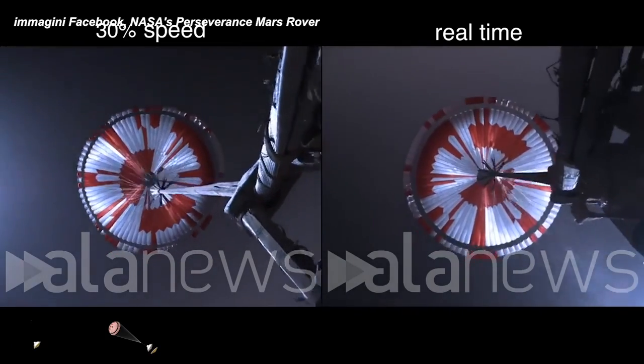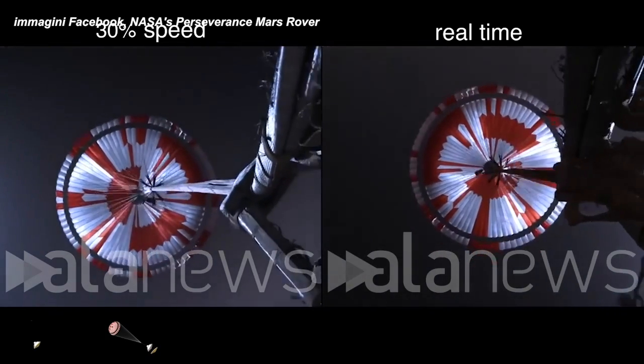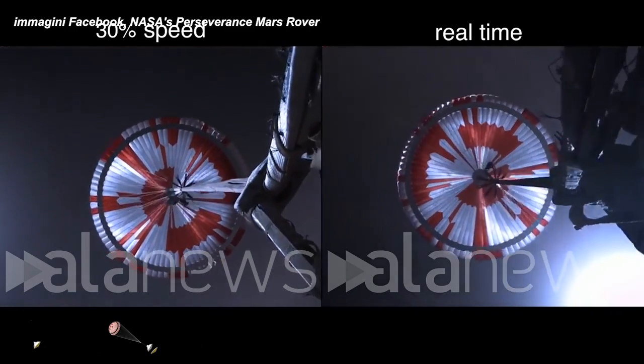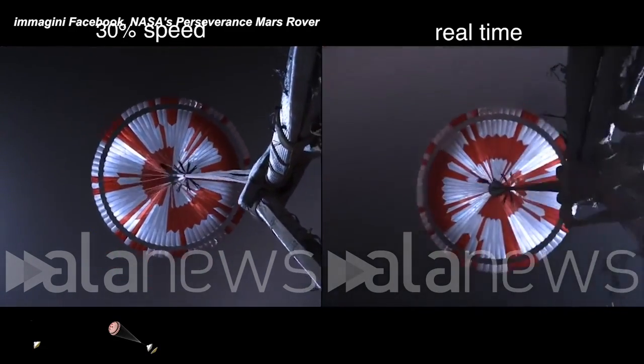The navigation has confirmed that the parachute has deployed, and we are seeing significant deceleration in the velocity. Our current velocity is 440 meters per second at an altitude of about 12 kilometers from the surface of Mars.